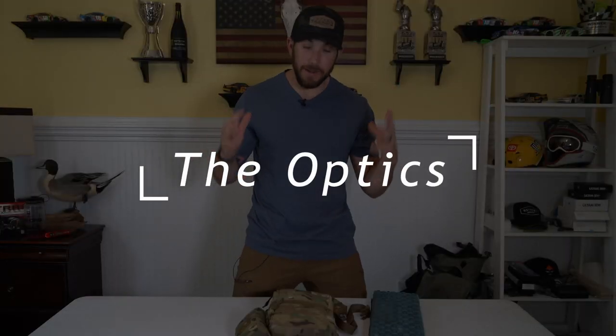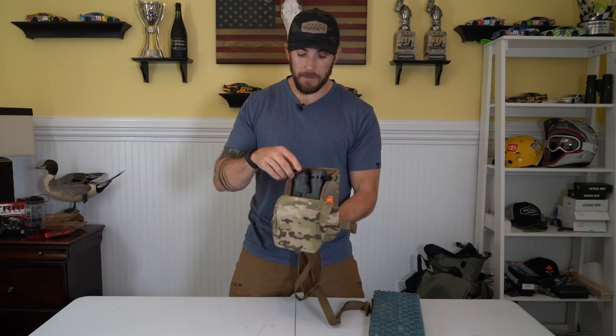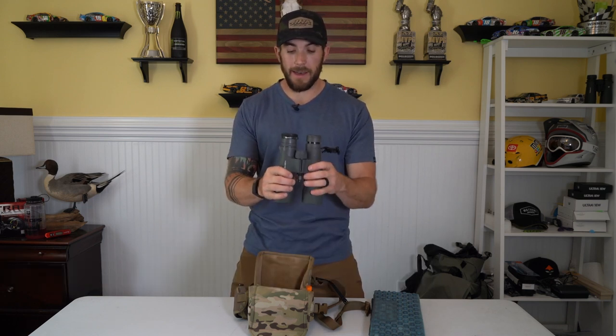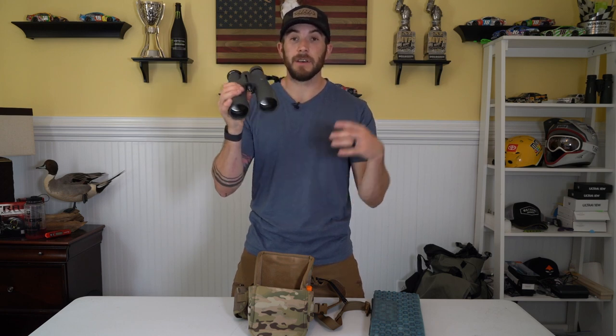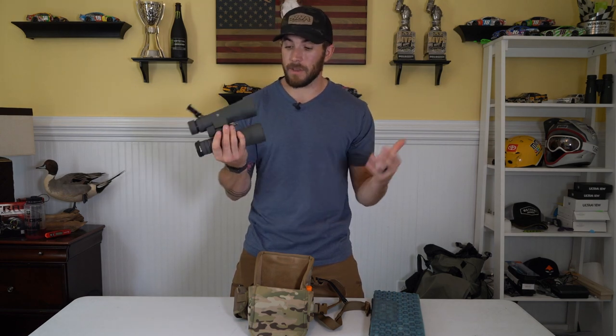Moving on to optics — I don't carry a lot for this September elk hunt. No spotting scope and tripod; I'm just going for the first legal bull I can kill. I have this Marsupial Gear enclosed bino pouch — medium size — which fits a pair of Vortex UHD 10x50s. These are pretty much the only optics I'm bringing. I have the stud mount on the front for a monopod post, plus the Vortex adapter, so I can mount the binoculars on the monopod. My camera gear serves a dual purpose here — the monopod works for both filming and glassing large areas.